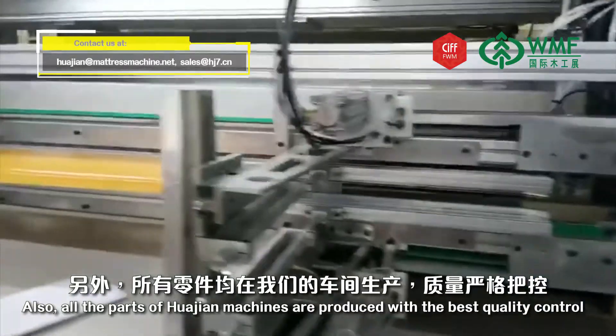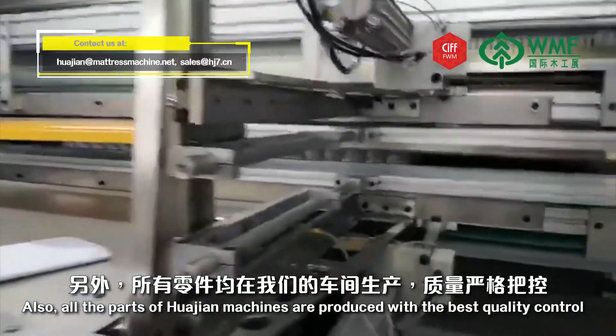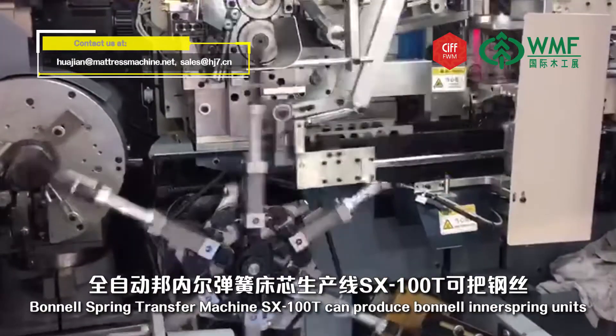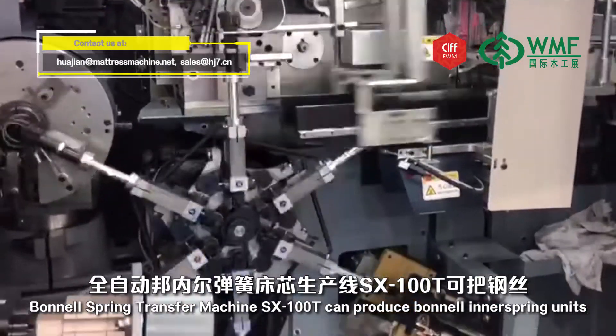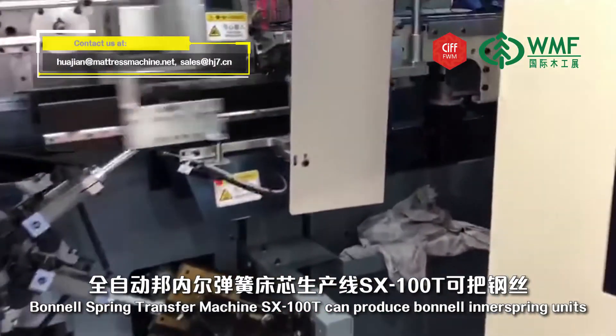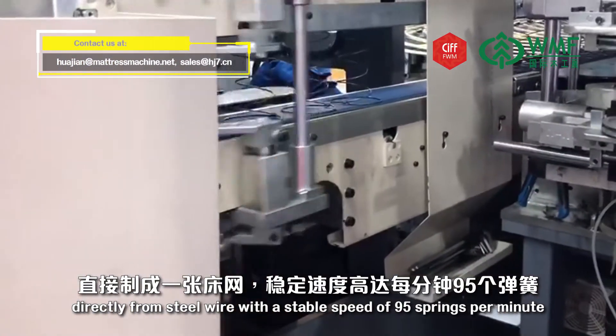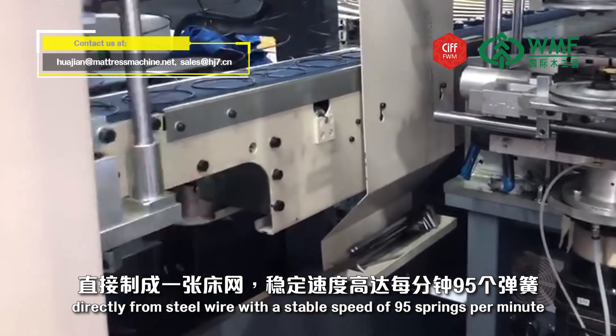All parts of Hua Jian machines are produced with the best quality control. The Bonnell Spring Transfer Machine, SX100T, can produce Bonnell inner spring units directly from steel wire, with a stable speed of 95 springs per minute.